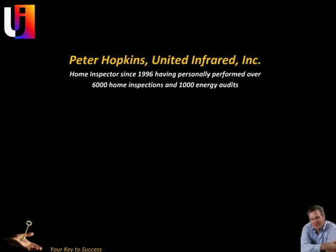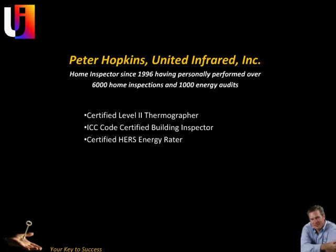A little bit about myself: I've been a home inspector since 1996, having personally performed over 6,000 home inspections and 1,000 energy audits. I am a certified level 2 thermographer, an ICC code certified building inspector, and a certified HERS energy rater. You can see my full resume online at UnitedInfrared.com.